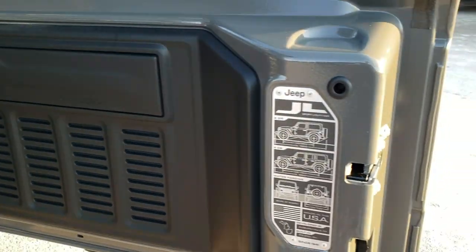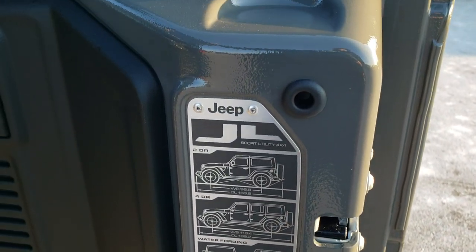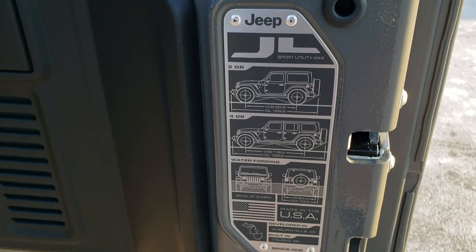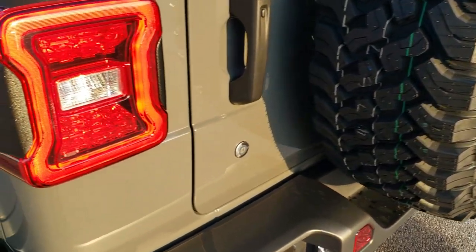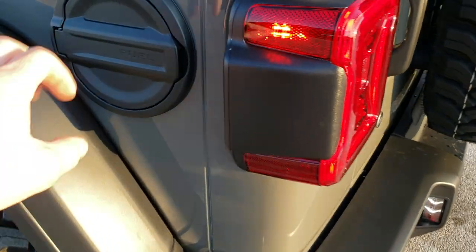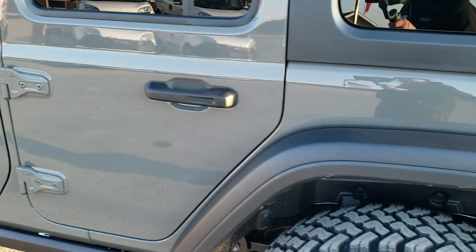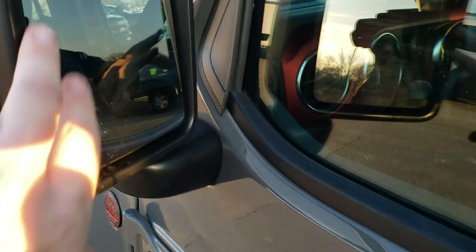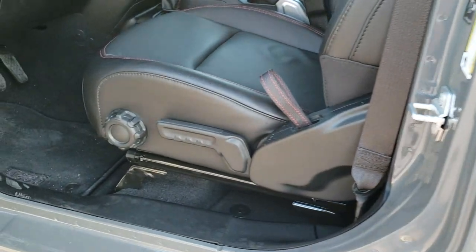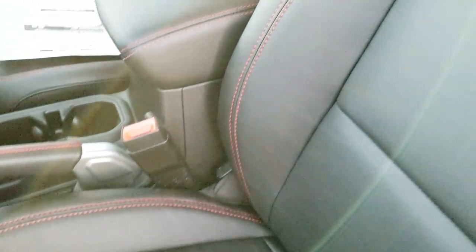They made these rear gates a lot lighter — you have the JL specs on there, feel free to pause and check those out. They close a lot smoother. You also have the LED tail lamps and the metal fuel door cover. It has blind spot monitoring, heated mirrors, and the enter and go system, so you just have to have the key in your pocket and it will automatically unlock.